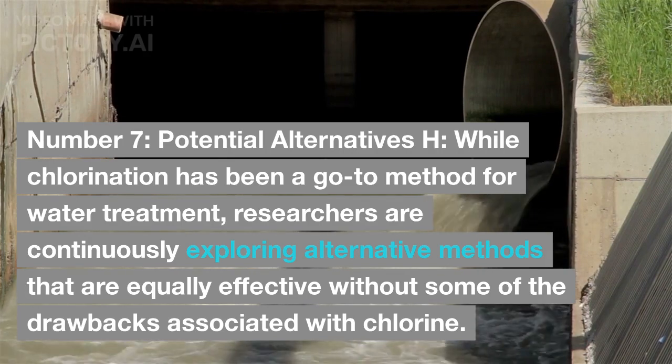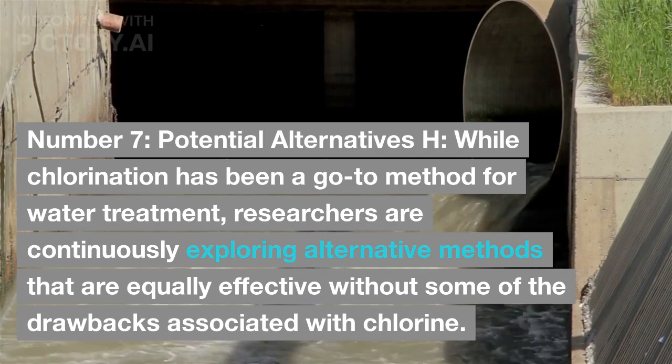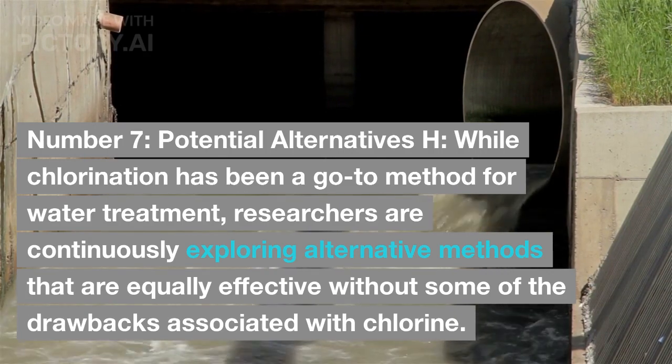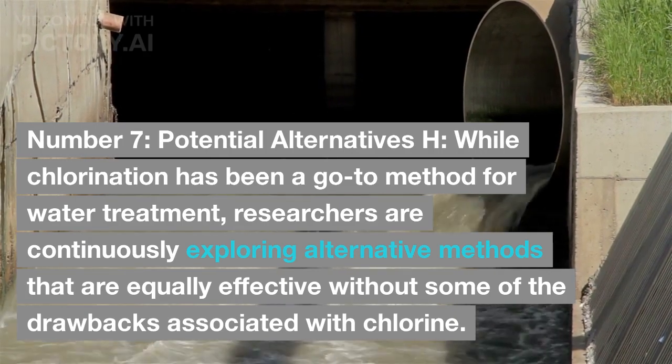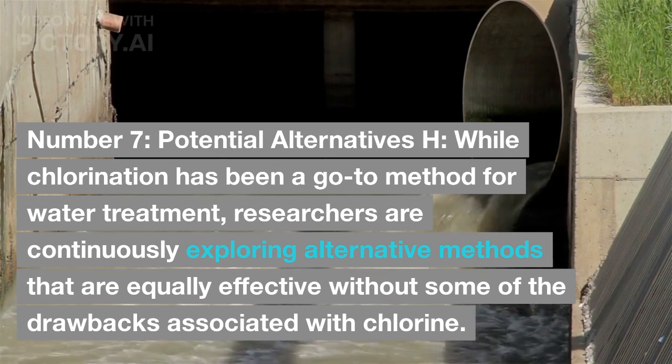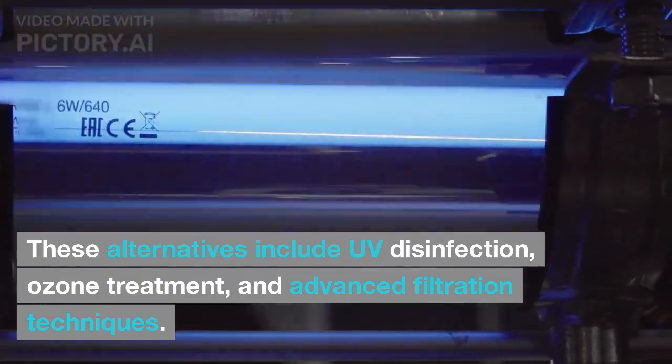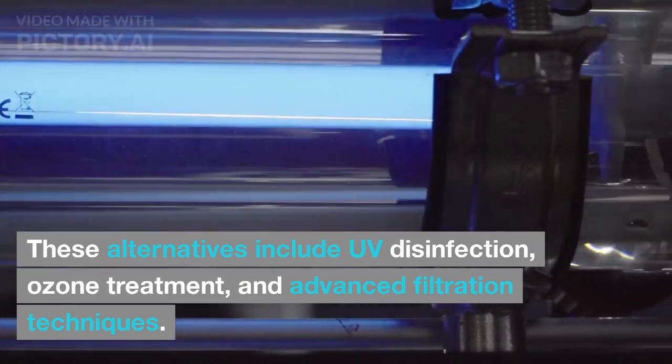Potential Alternatives: while chlorination has been a go-to method for water treatment, researchers are continuously exploring alternative methods that are equally effective without some of the drawbacks associated with chlorine. These alternatives include UV disinfection, ozone treatment, and advanced filtration techniques.